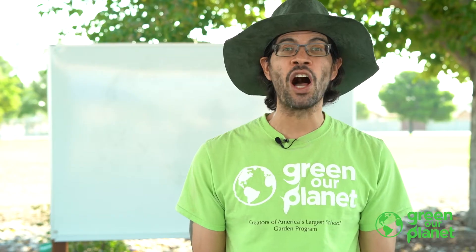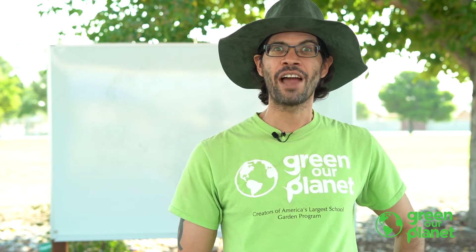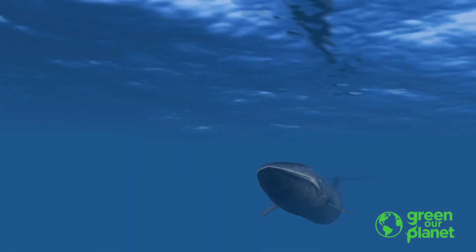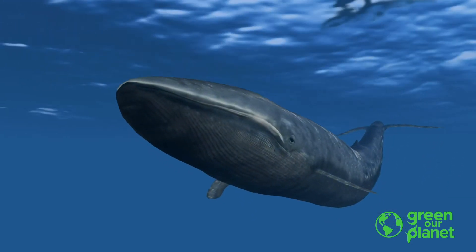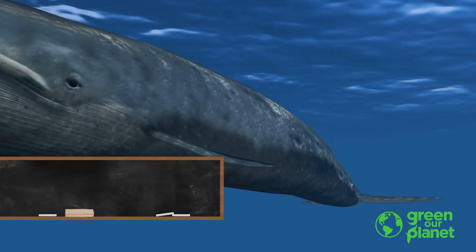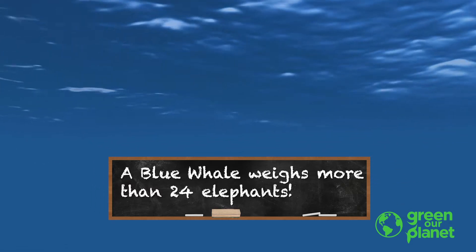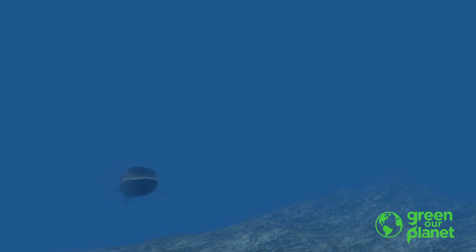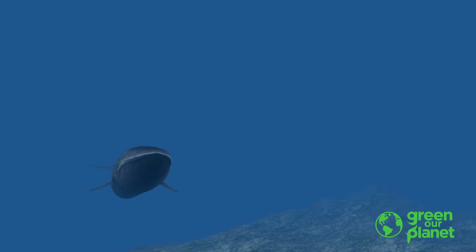Now let's go travel underwater. Have you ever seen a whale? Have you ever met one in person? Well, let's go meet one. Did you know that the blue whale is the largest animal on earth, and that it weighs more than 24 elephants? And that some whales can live more than 200 years? And that other whales can dive nearly two miles down into the ocean and stay underwater for up to two hours?